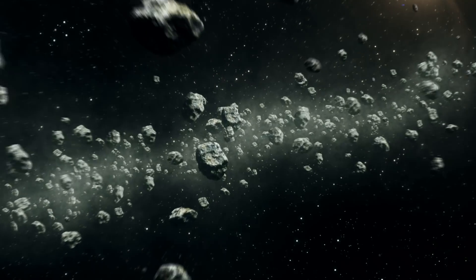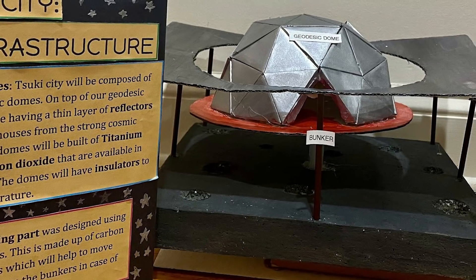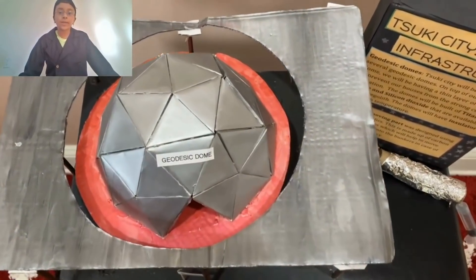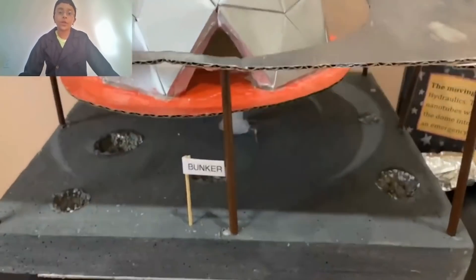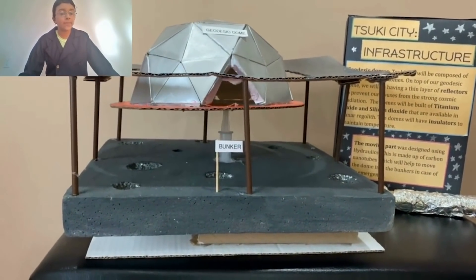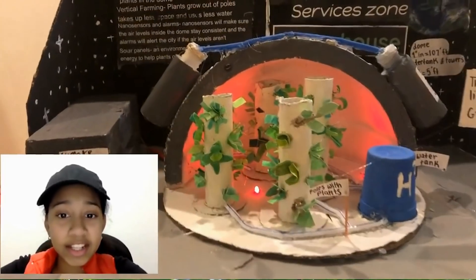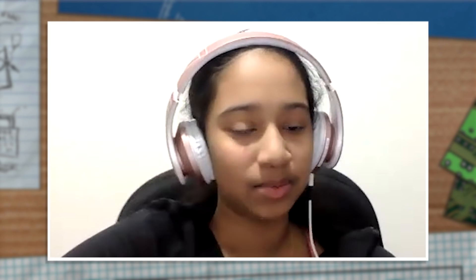We also had the problem of meteoroid strikes because on the moon, meteoroids hit pretty often. So in our city, we're going to be using geodesic domes, which are sturdier than normal domes. They have a triangular structure which helps them withstand more weight, and the dome will actually go under the surface of the moon so that our people can be more safe. I think the judges will appreciate our hard work. Hard work will always pay off in the end, so overall I'm very excited and I really hope we can win this year.